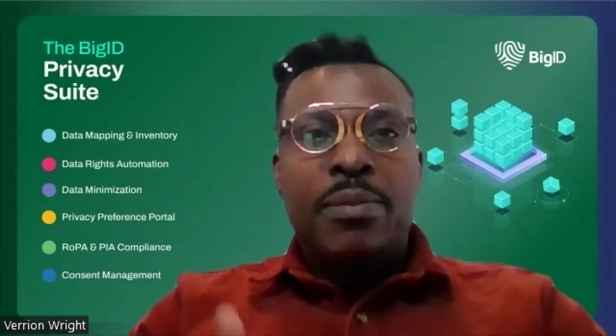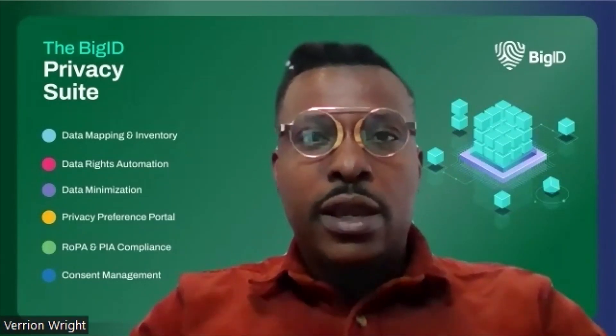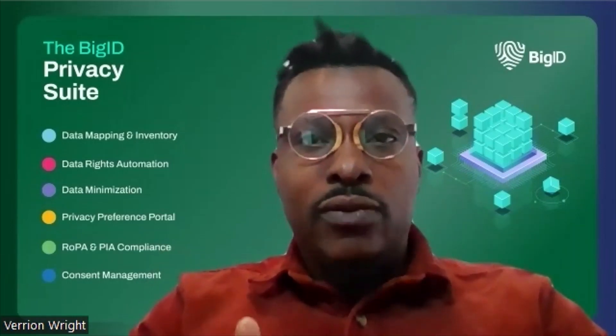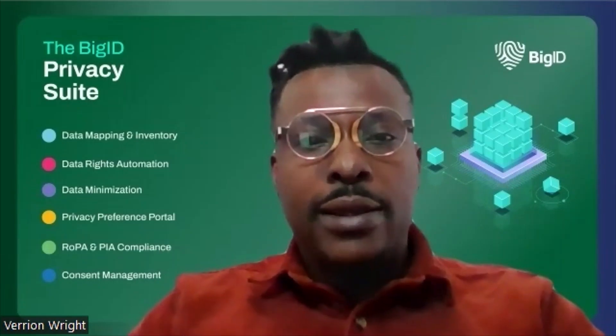Step three is data mapping for deeper compliance. Organizations across industries — from financial services to healthcare to retail and beyond — sit on mountains of data, much of which is sensitive, personal, and highly regulated. As the volumes of data continue to grow, businesses need to implement the best practices for data discovery and compliance.